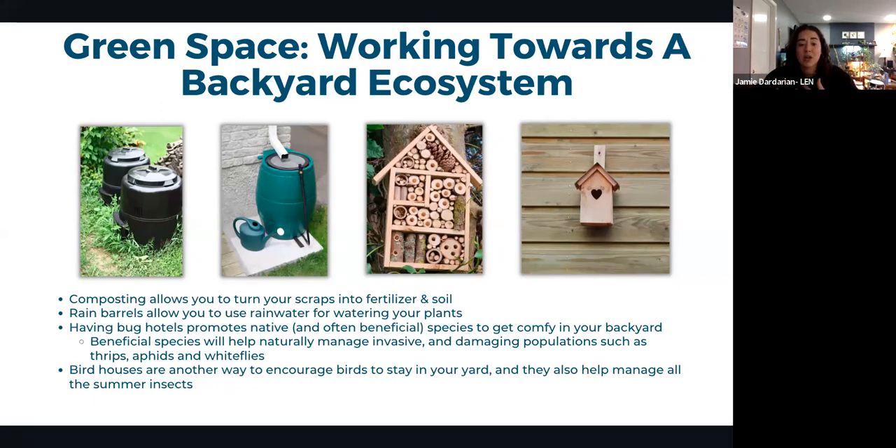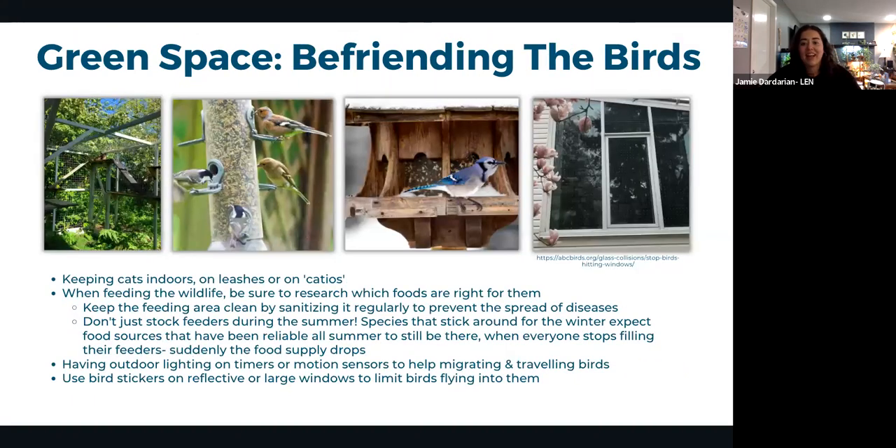Working toward a backyard ecosystem reduces the need for pesticides and fertilizers. Composting creates nutrient-dense soil; rain barrels reduce tap water usage for gardening. Bug hotels promote native insect species that can naturally manage invasive pests like thrips, aphids, and whiteflies. Birdhouses, owl houses, and bat hotels also help naturally manage insect populations, making your backyard a healthier, more balanced environment.